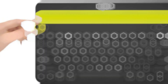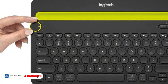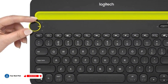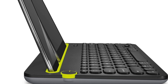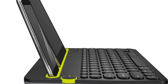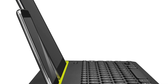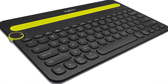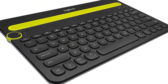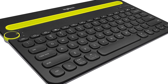Typing feels fine for most stuff. The keys are a little soft and squishy, and they do make some noise – but nothing too wild. It's probably not the best pick if you're hammering out spreadsheets eight hours a day, but for casual use it holds up. There's no backlight and you can't adjust the angle, so it might not be the most comfy for long stretches. But it does have a built-in slot that props up your phone or tablet, which is a cool bonus. For a budget keyboard, it covers the basics, connects easily, and does the job without a bunch of extra fuss.